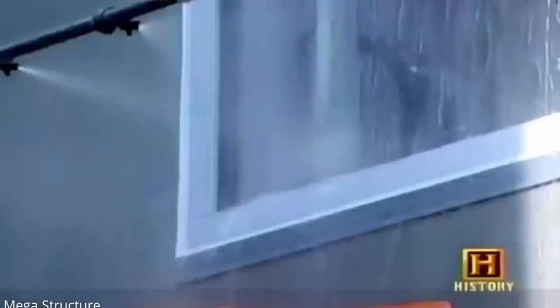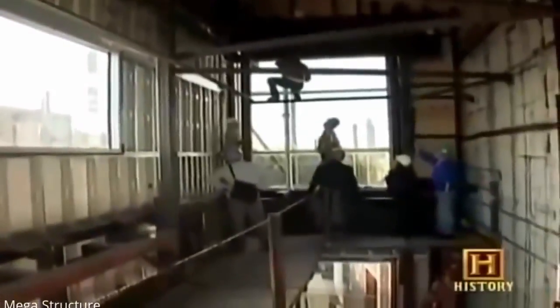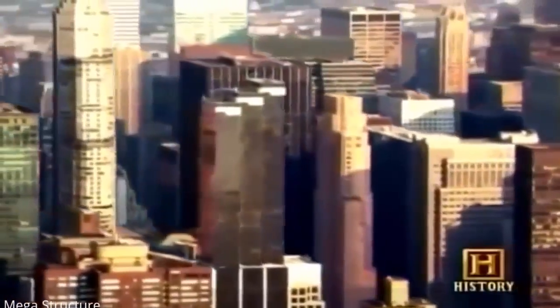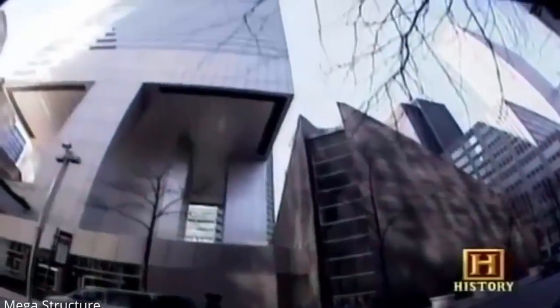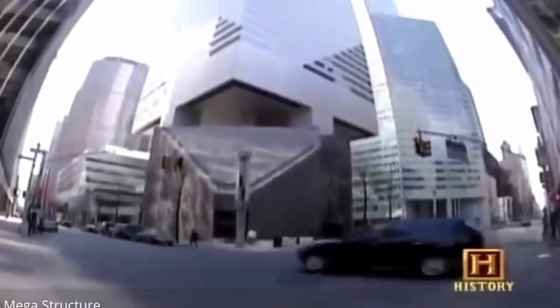Mock-up testing like this can help prevent potential problems with exterior cladding. But testing the structural system of a building on a large scale is much more difficult — a small mock-up doesn't necessarily react the same way a full-sized building will. There are even rare examples of buildings going up before a structural problem is diagnosed.